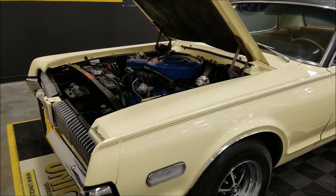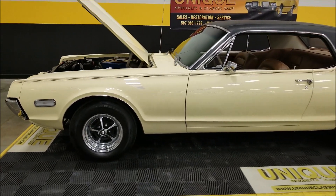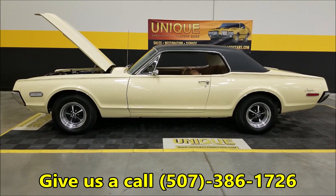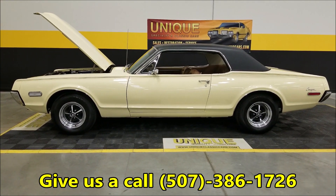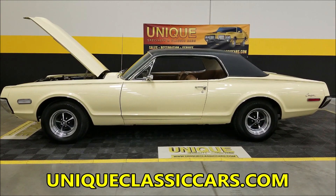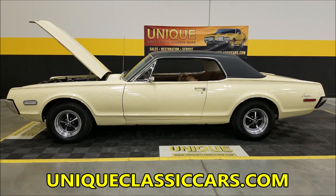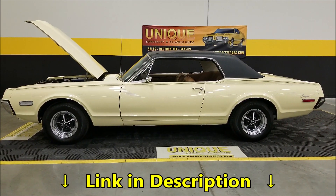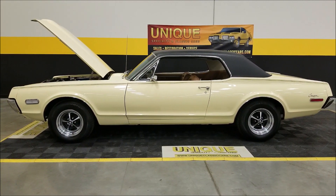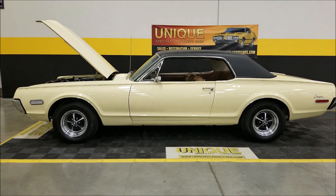There you go — if you're looking for a nice entry-level pony car to get into the classic car hobby, here you go: 1968 Mercury Cougar. Give us a call at 507-386-1726 or visit uniqueclassiccars.com — there's a link in the description below. We do consider trades, financing is available, we can assist you in getting the car to where you're located, and it may be eligible for an extended service contract — consult with your sales associate when you call in or email.